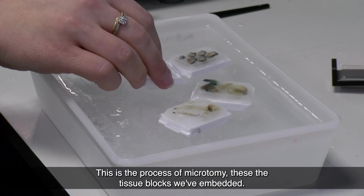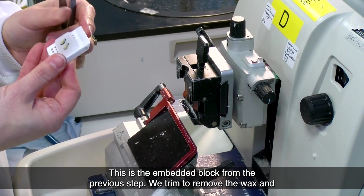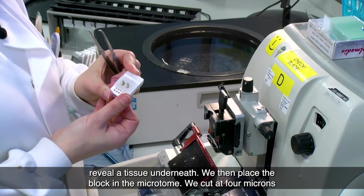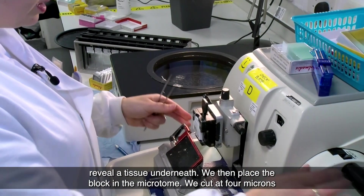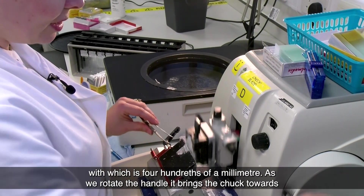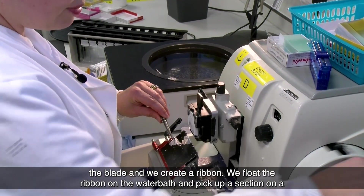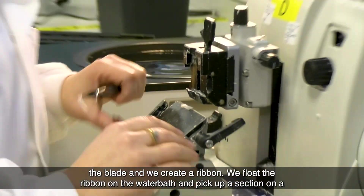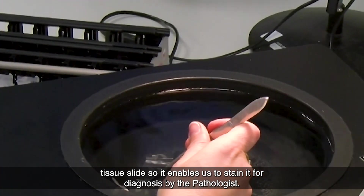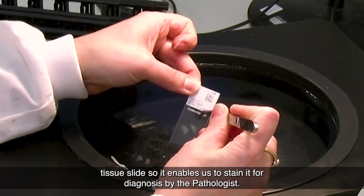This is the process of microtomy. These are the tissue blocks we've embedded — this is the embedded block from the previous step. We trim to remove the wax and reveal the tissue underneath, then place the block in the microtome and cut at four microns, which is four hundredths of a millimetre. As we rotate the handle it brings the chuck towards the blade and we create a ribbon, which we float on the water bath and pick up on a tissue slide, enabling us to stain it for diagnosis by the pathologist.